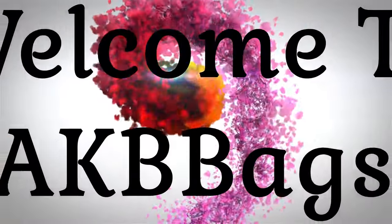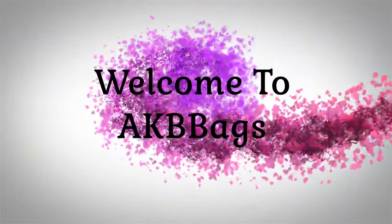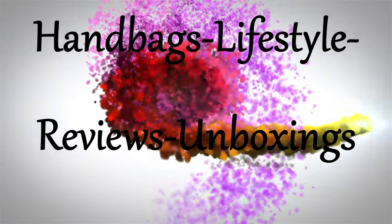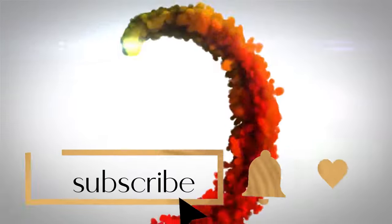Yeah, it was too good of a deal — warehouse sale, hobo leather. Stay tuned! Hello, my name is Andrea. Welcome to my channel and thanks for joining me in the babe cave today.